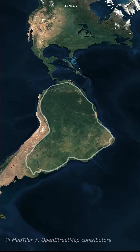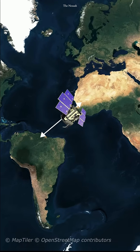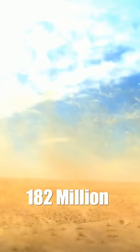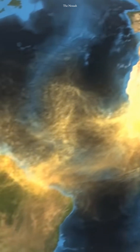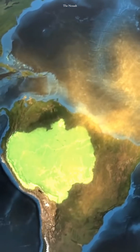It may seem that these two regions are far apart, but NASA's Calypso satellite has uncovered a surprising connection. Each year, around 182 million tons of sand dust fly from the Sahara and travel about 4,300 kilometers across the Atlantic Ocean before falling on the Amazon rainforest.